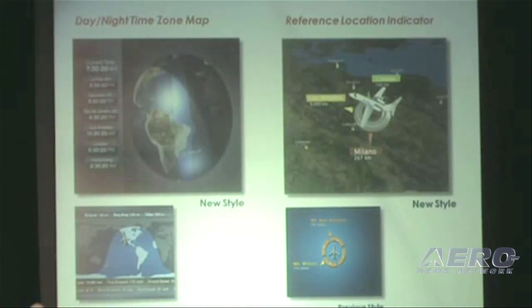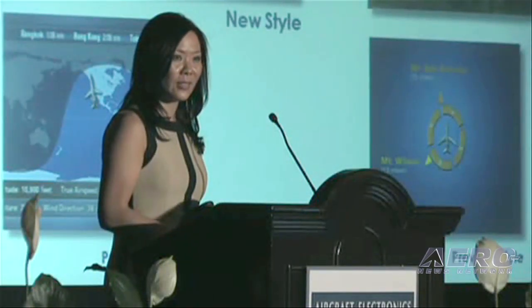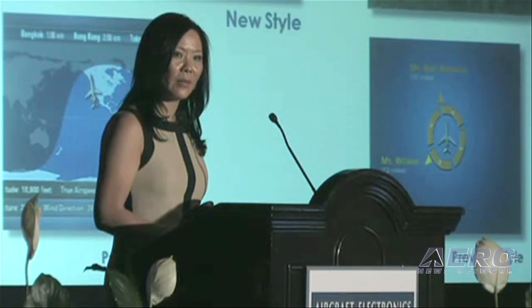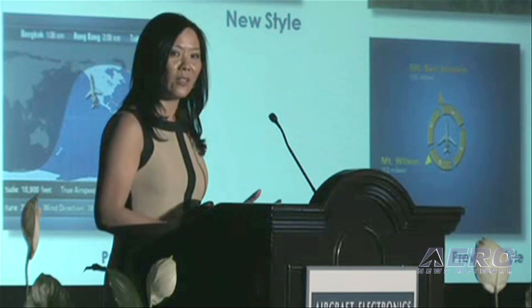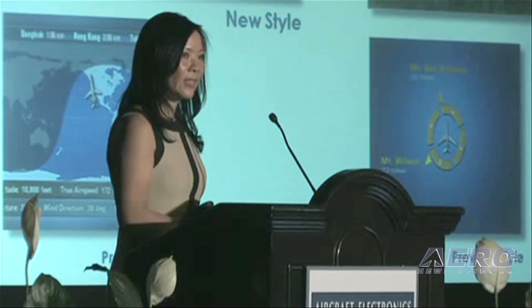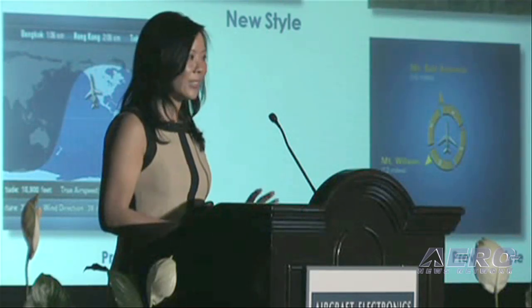Here's some graphical representation of our daylight map, as well as our reference location indicator. Some of it you really cannot appreciate from a 2D graphic, so we encourage you to come by our booth and take a look at our movie map to really appreciate the dynamic 3D graphics. The globe itself on the right side actually rotates, and the reference location indicator has a compass below the aircraft and a camera script that flies alongside and on top of the aircraft, making the images much more animated and providing the passenger a much more interesting view versus a static 2D image.